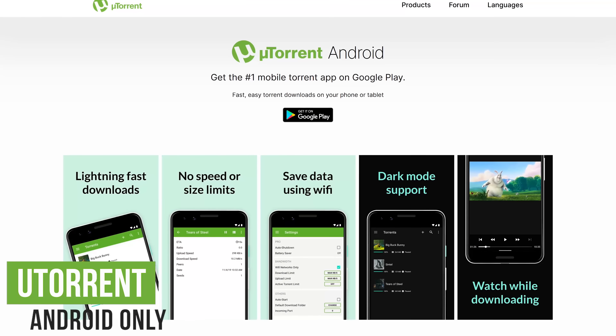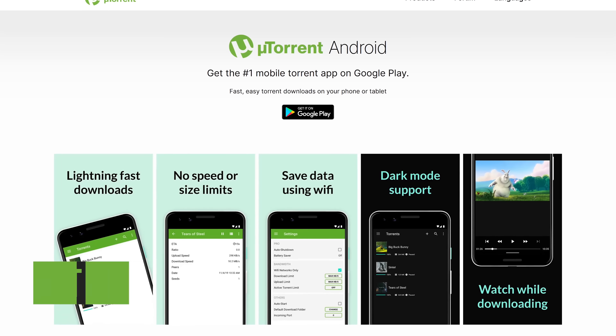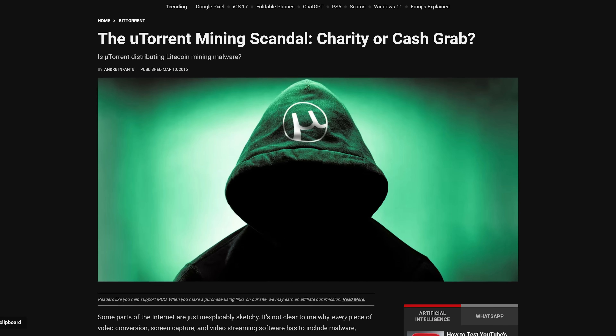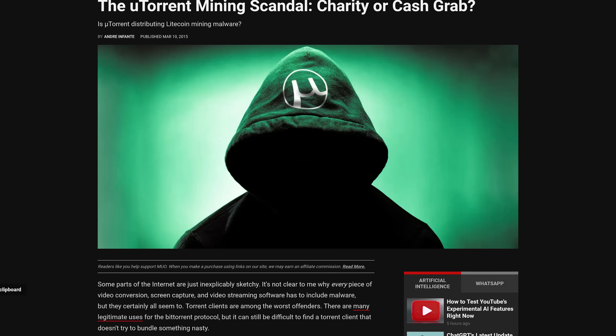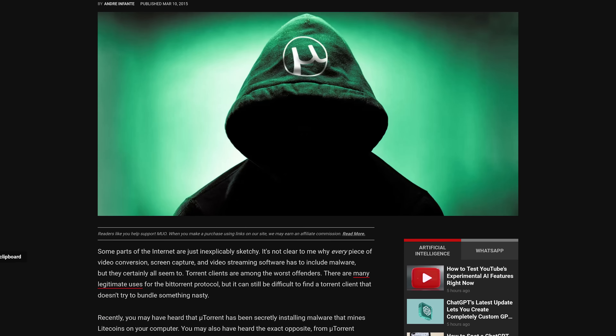uTorrent is a BitTorrent client on PC with an app for Android that lets users download and share files. This one falls into the category of having so many issues on the PC side that it can no longer be trusted, even for Android. Some of those issues include installing adware, secretly installing a crypto miner, and many others.